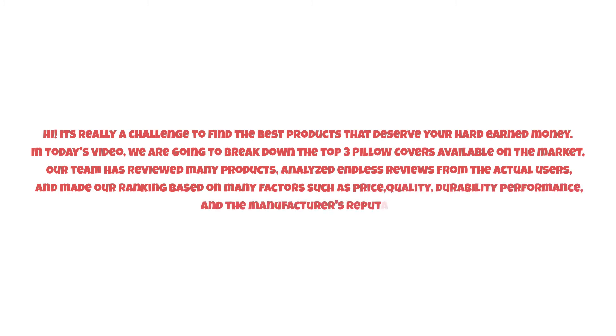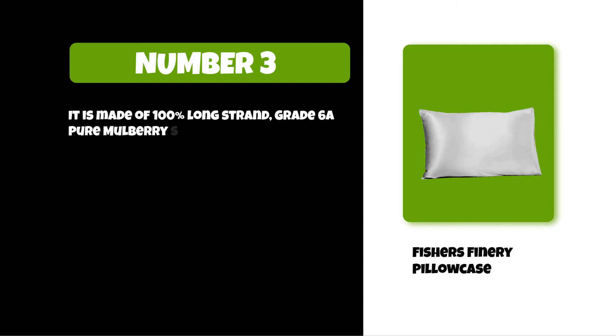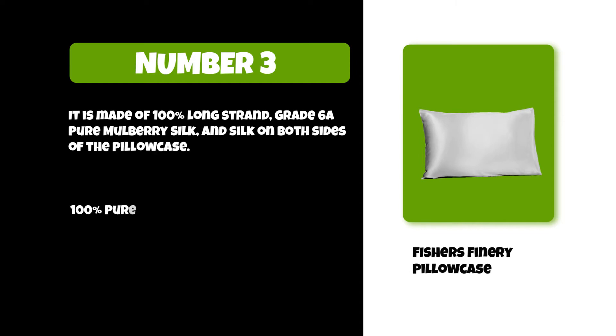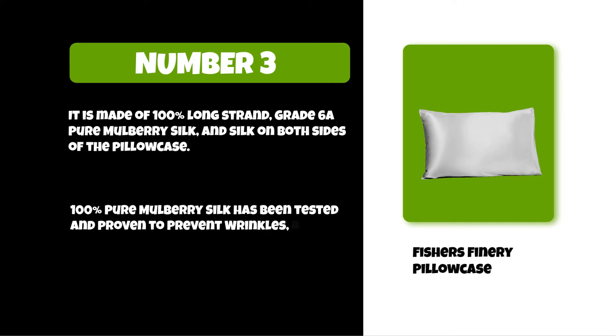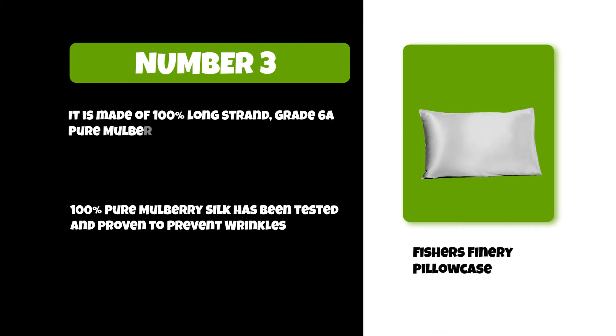So watch this video till the end. At number three: Fishers Finery Pillowcase. It is made of 100% long strand grade 6A pure mulberry silk on both sides. 100% pure mulberry silk has been tested and proven to prevent wrinkles, regulate sleep temperature, protect hair from damage, and retain moisture.